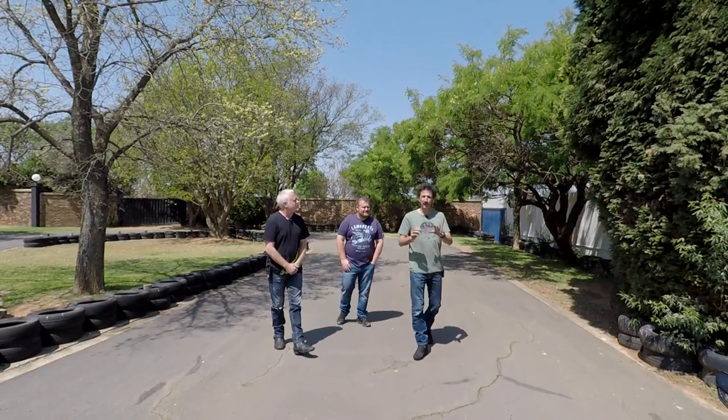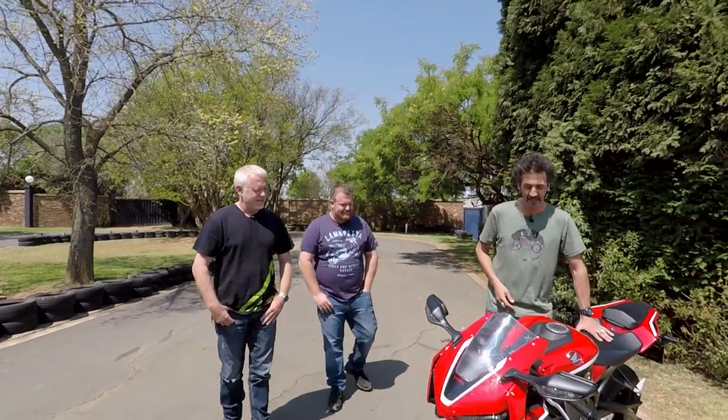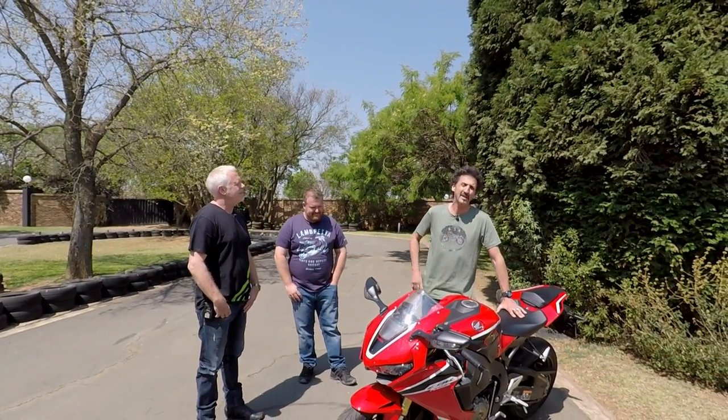It's been a great year for new superbikes, or more specifically for new Japanese superbikes. Two superbike legends have been completely reborn and I have brought the very best of them. It's the Honda CBR 1000 Fireblade. It's the lightest, it's the best put together and, like me, it's the best looking.